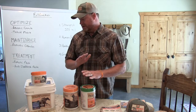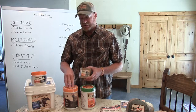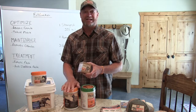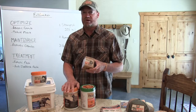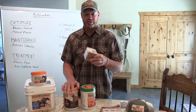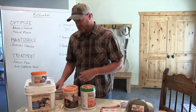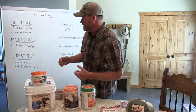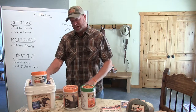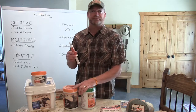One other product I want to mention quickly is our Daily Dog. It's very equivalent to our probiotic — it has probiotic, prebiotic, and enzymes. There isn't any product like this on the market. If you have dogs out there and you're constantly dealing with issues, this is a great product. It's also used heavily in the veterinary community. So to recap: the optimization products, the maintenance products, and the treatment product are the three lines you should reach for depending on the horse's situation.